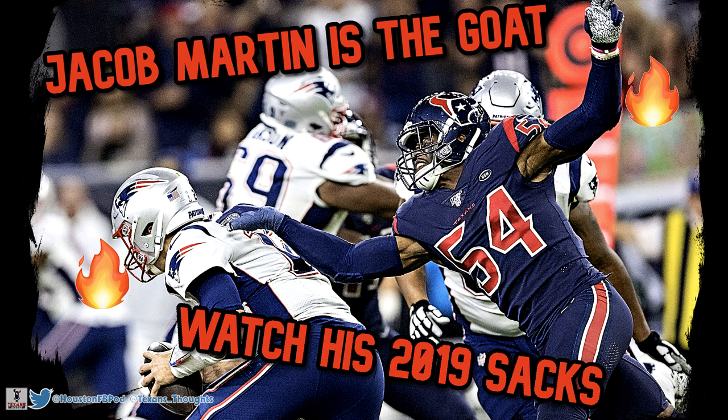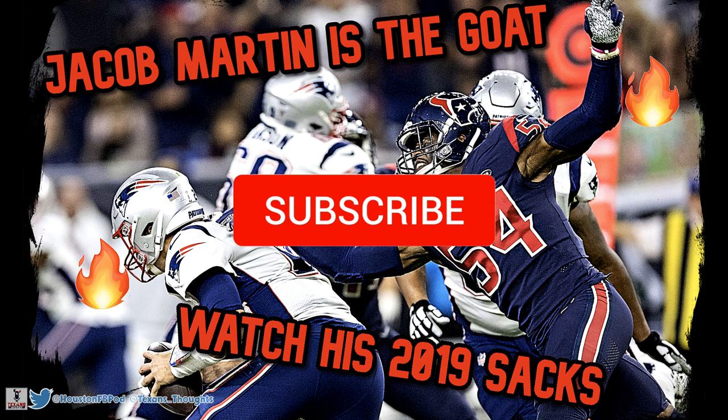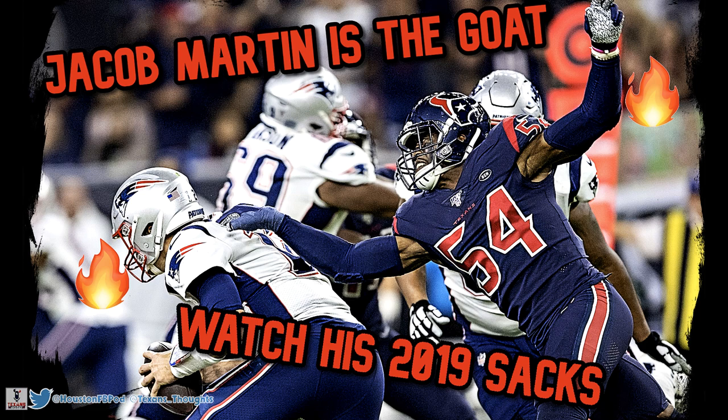In this video I'll be taking you through all five of Jacob's sacks with the Texans. If you enjoy, make sure to hit that like button, subscribe for more content, and comment down below your thoughts on Jacob Martin. Now let's dive into the film. The first sack I'm going to show you is against the Denver Broncos.